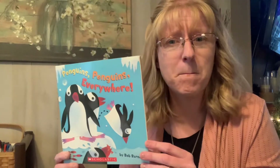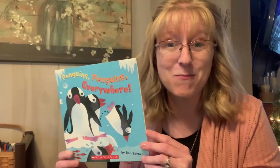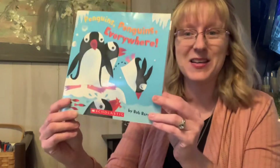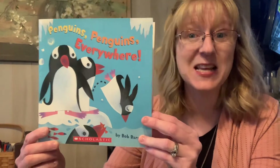Do you know what letter penguin starts with? It starts with the letter P. Later this week Miss Abby is going to introduce the letter P to you — it's something new we're starting and it's going to be lots of fun. So let's read this book called Penguins Everywhere!